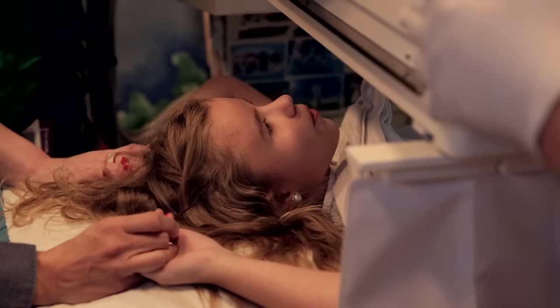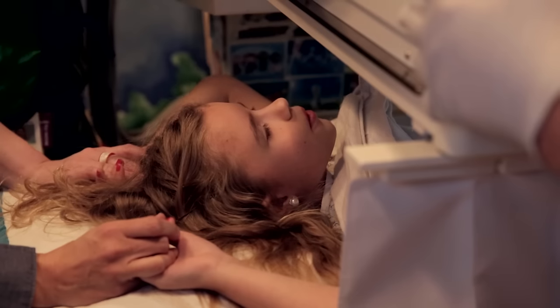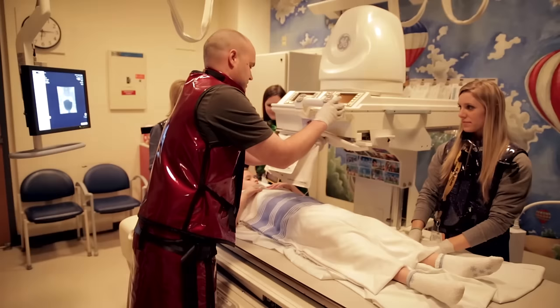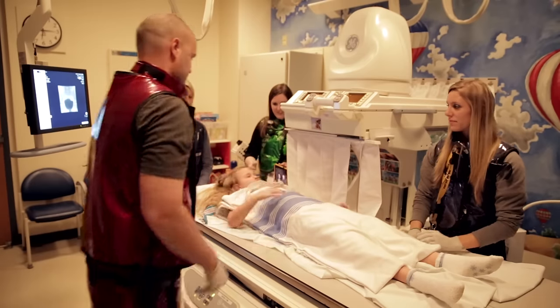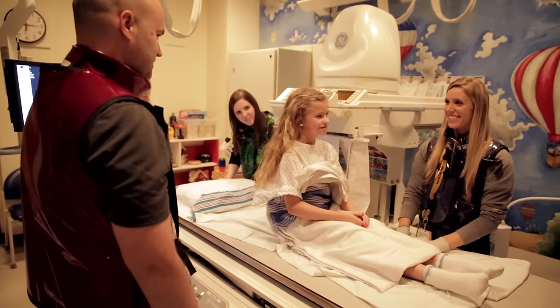I didn't even feel the tube come out. It was a little tricky to go potty while laying on the table, but I just tried really hard to relax and kept trying. Once I finished peeing, the test was done. I am really proud of myself for helping the doctor get these very important pictures.